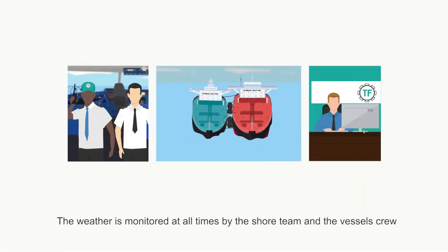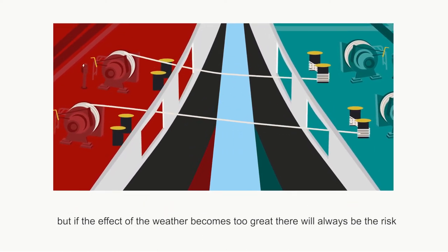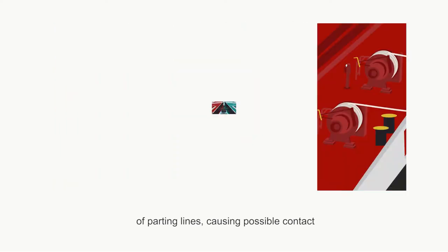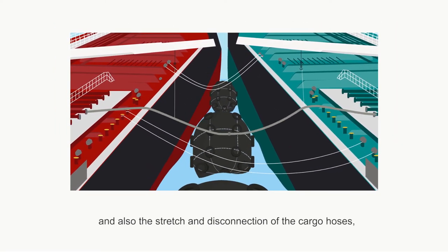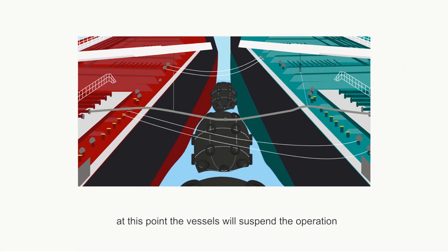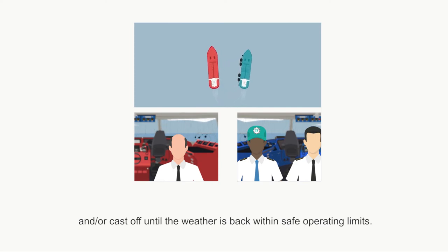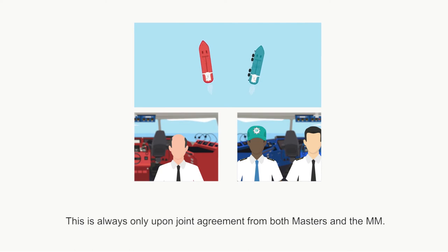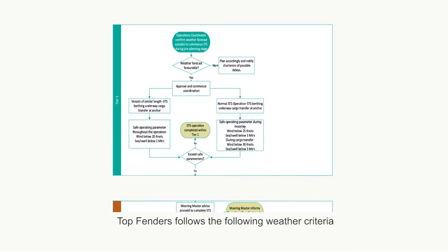The weather is monitored at all times by the shore team and the vessel's crew, but if the effect of the weather becomes too great, there will always be the risk of parting lines. At this point, the vessels will suspend the operation and or cast off until the weather is back within safe operating limits. This is always only upon joint agreement from both Masters and the mooring master. Top Fenders follows specific weather criteria.